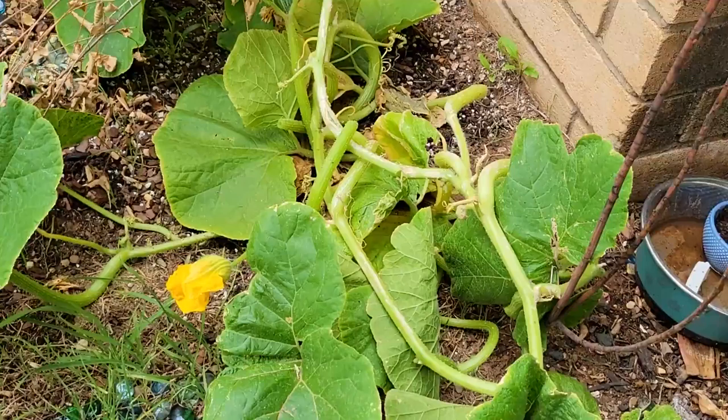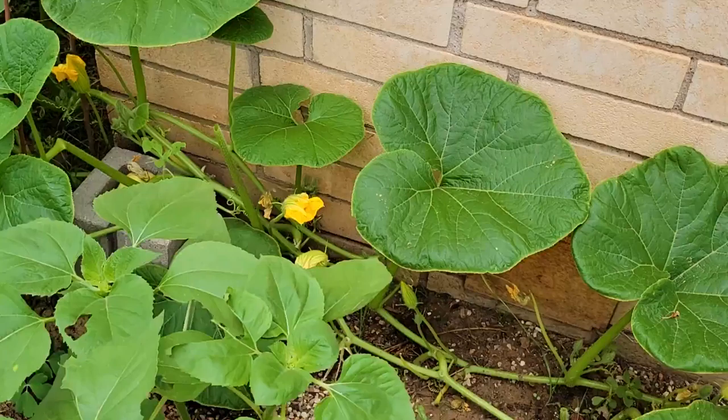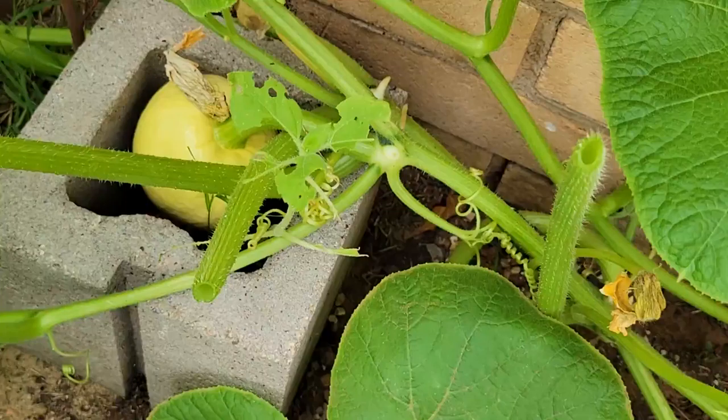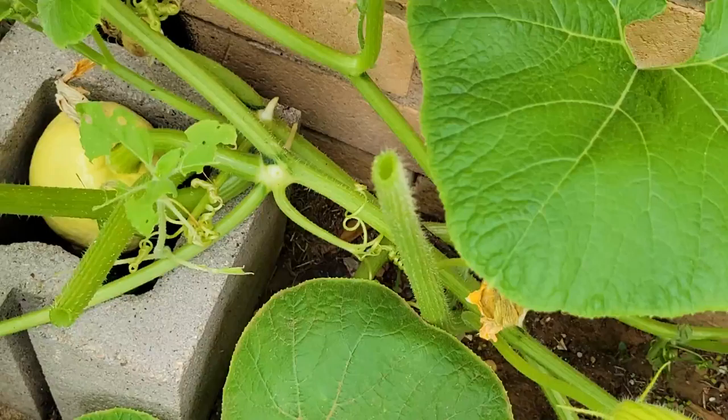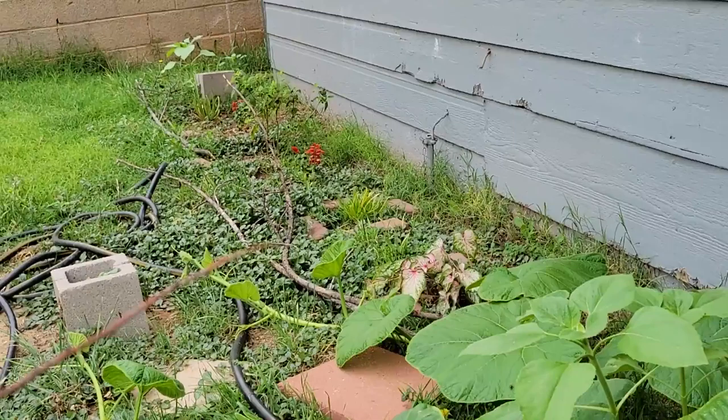So here we can see how the pumpkin plant is doing. We have lots of flowers. And over here, we have a pumpkin growing in the cement block. Hey, pumpkin. Another flower there. And the pumpkin has started to take off that way.